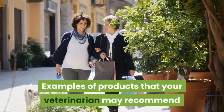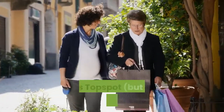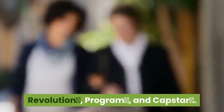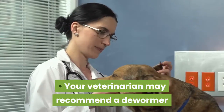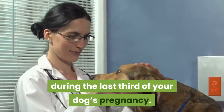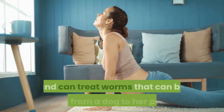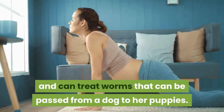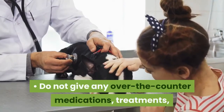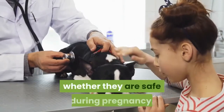Examples of products that your veterinarian may recommend for your pregnant dog include Frontline Plus Top Spot (but not Frontline Spray), Revolution, Program, and Capstar. Your veterinarian may also recommend a dewormer during the last third of your dog's pregnancy. Fenbendazole is typically considered safe for pregnant dogs and can treat worms that can be passed from a dog to her puppies. Do not give any over-the-counter medications, treatments, or supplements to your dog without asking your veterinarian whether they are safe during pregnancy.